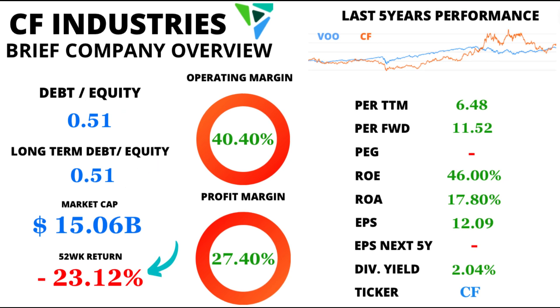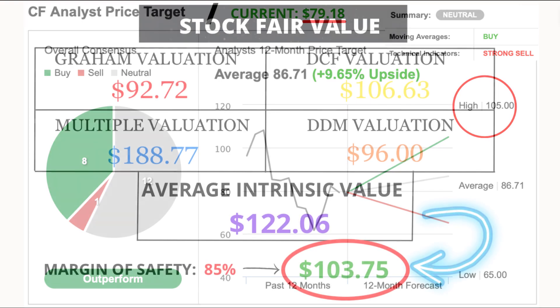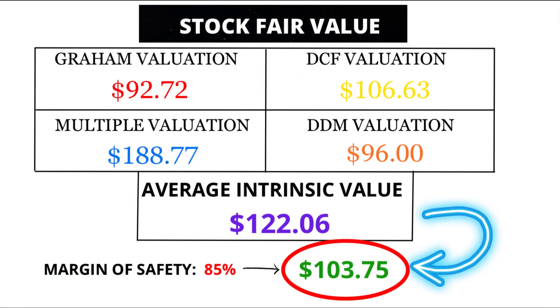Now, let's talk about market dynamics. Over the past 52 weeks, CF Industries experienced an average price return of minus 23.12%. But don't fret, because market analysts predict better days ahead. They project an average price of $86.71 in the next 12 months — a solid 9.65% increase from the current price of $79.18. And here's the kicker: I'm even more bullish, estimating a fair value of $103.75. That's like finding treasure hidden in plain sight.